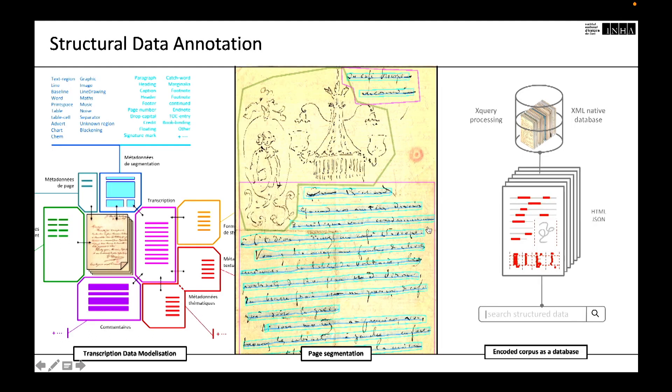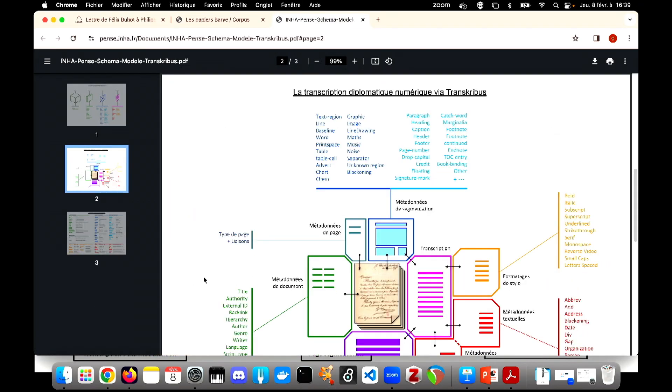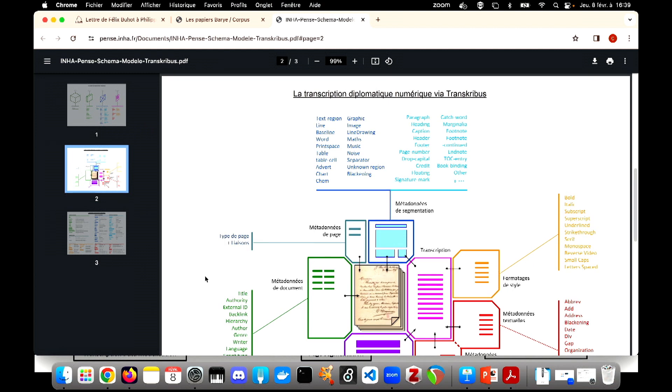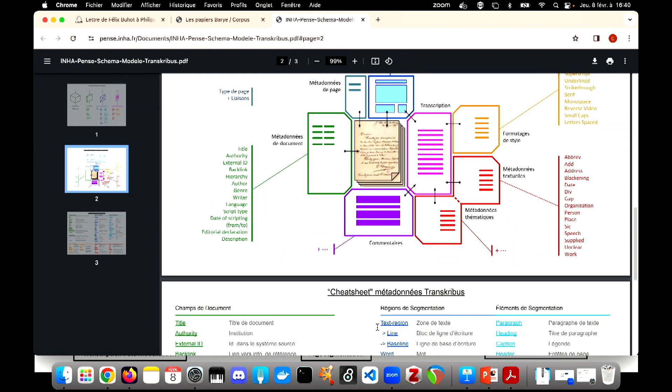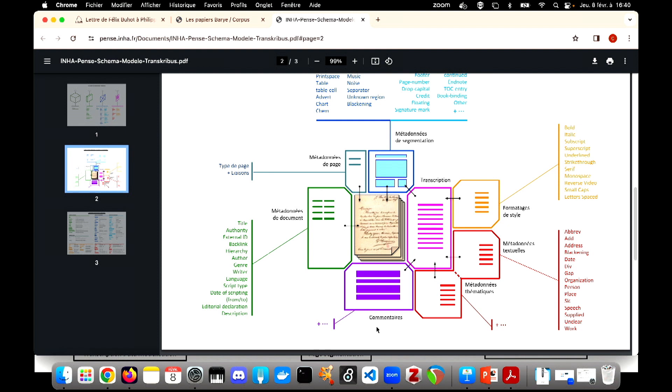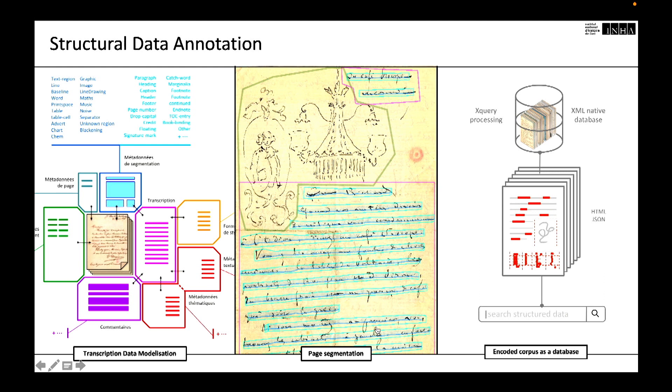Organizing a data model is essential for mastering a scientific data set. This scheme has been designed to represent the different levels of data and metadata that can enrich a source, following the way transcription applications such as Transkribus currently work. Current handwritten text recognition technology relies on document segmentation, which involves identifying regions within an image. Each region can be categorized by typologies and qualified semantically. The coordinates of the region and the data assigned to it serve as a form of structural annotation for the document.